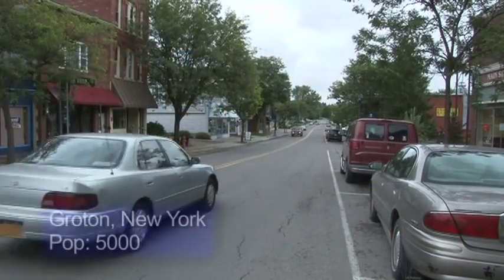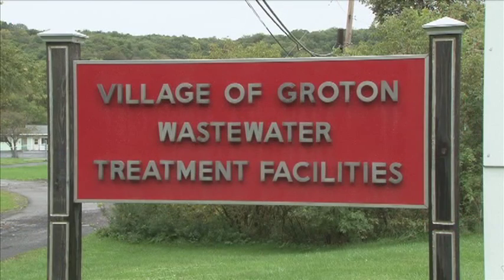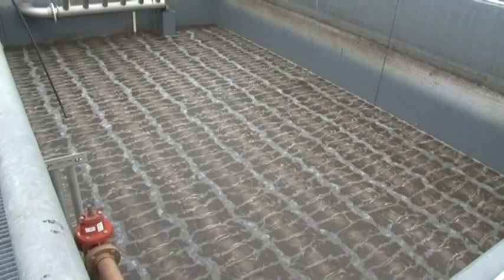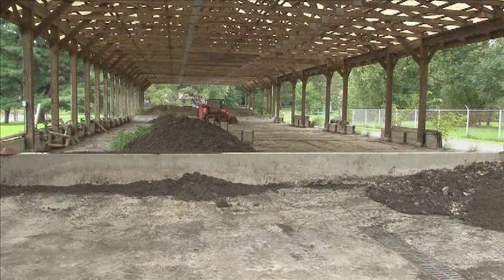The village of Groton, population 5,000, is located in central New York. In early 2010, a comprehensive upgrade to the plant included the construction of sequencing batch reactors, followed by tertiary treatment. Previously, biosolids underwent anaerobic digestion and were then spread in drying beds.